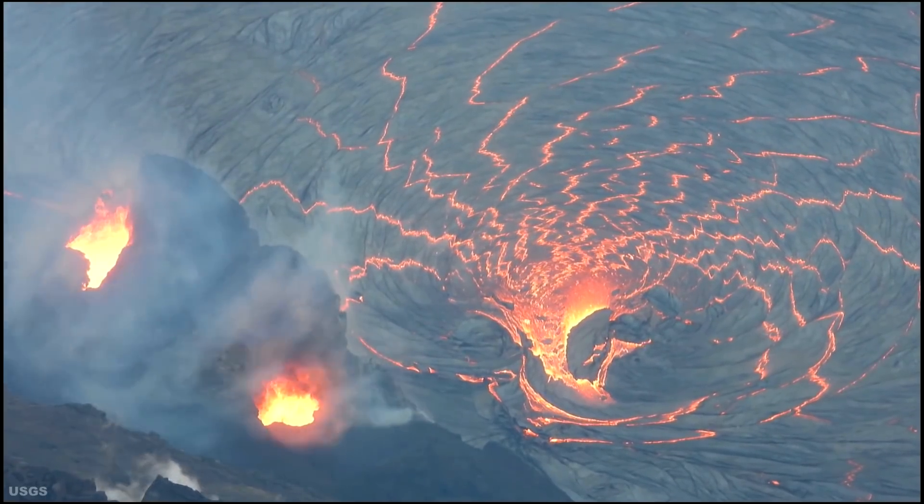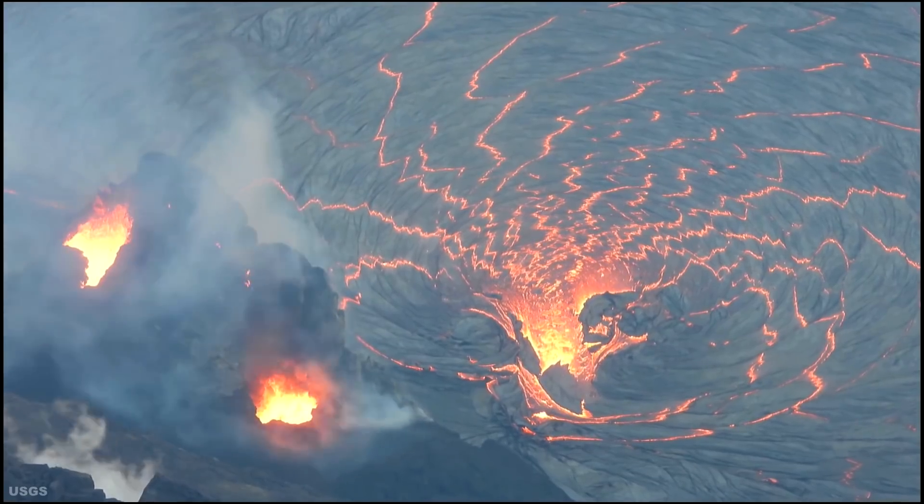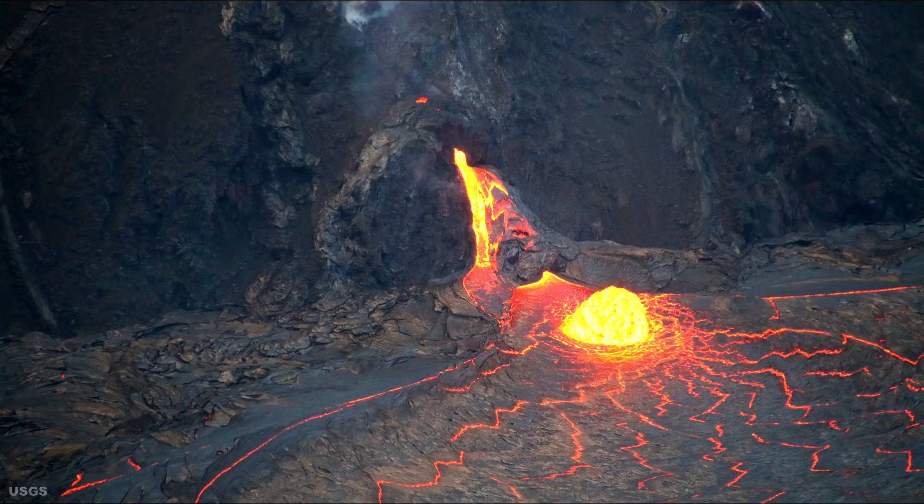Aloha everyone. My name is Charles and this is the Hawaii Volcano Watch Report for January 6, 2020. Based on the USGS report,